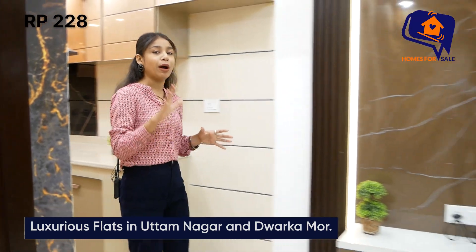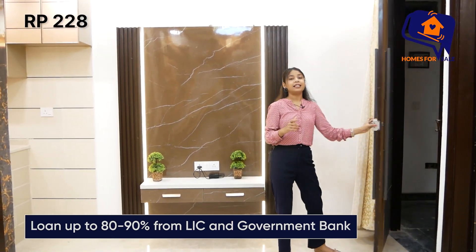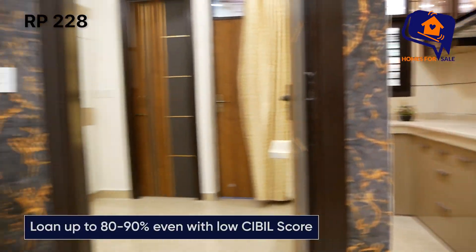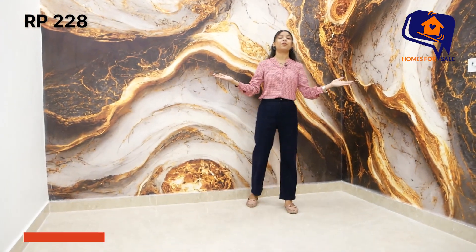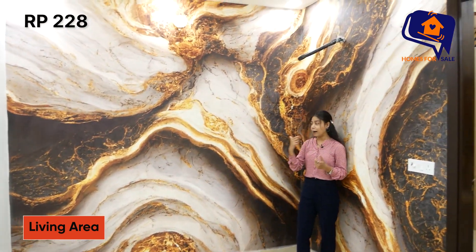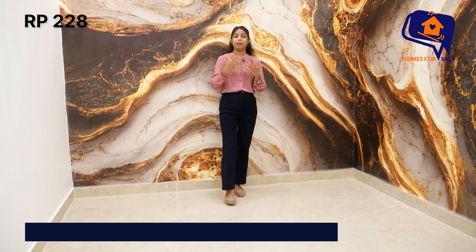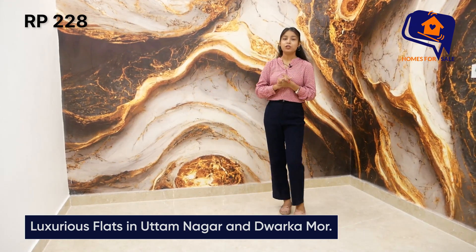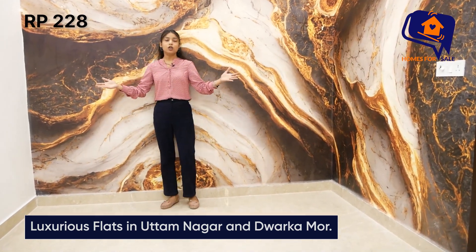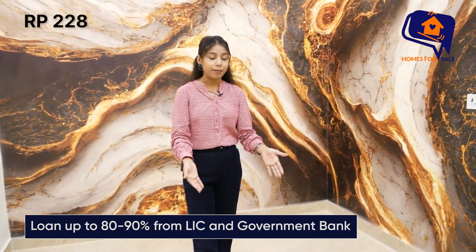सबसे पहले आपको entrance gate दिखाते हैं। Entrance gate के साथ ही आपको मिलेगा आपका living area। 2 BHK में spacious living area आपको मिल रहा है। मेरे पीछे wall देखेंगे तो L type में आपको wallpaper का पूरा काम मिलेगा। अगर आप अपने according कुछ चीज़ें change करवाना चाहते हैं — painting, mirror wood — कुछ भी, वो आपके according change हो जाएगा। इस space में आप अपना sofa set लगा सकती हैं, sitting area cover कर सकती हैं, बीच में coffee table भी आ जाएगी।